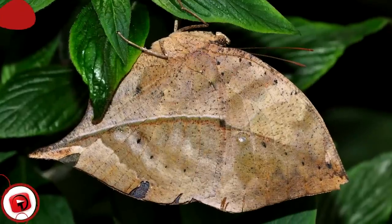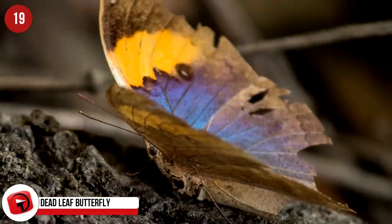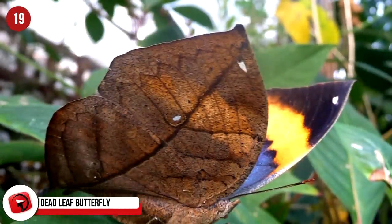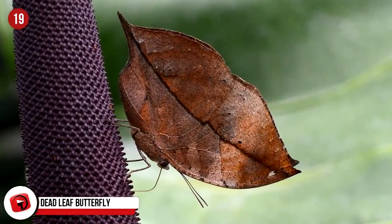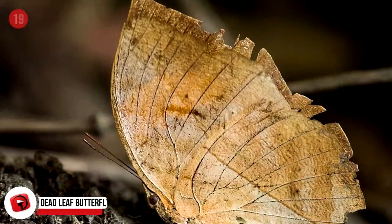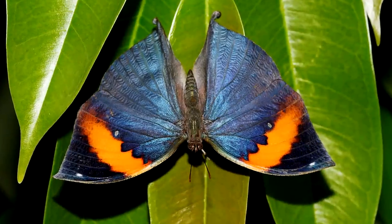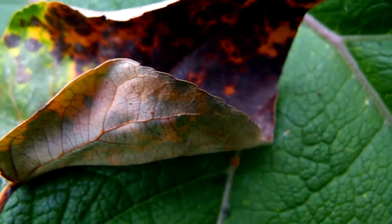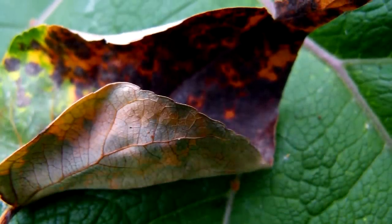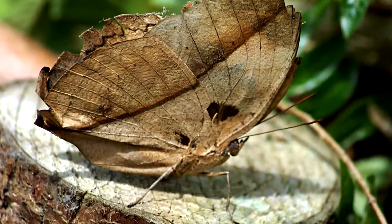The deadleaf butterfly lives in Asia, from Japan to India. It resembles a brown, crunchy leaf on its underside to help it blend in with the leaves of individual trees. When the deadleaf butterfly closes its wings, you can only see its muted brown underside. In contrast, when it opens its wings, its orange, blue, and black coloration becomes visible. This duality allows the butterfly to blend in during the dry season with its brown side, and during the wet season with the colorful side.